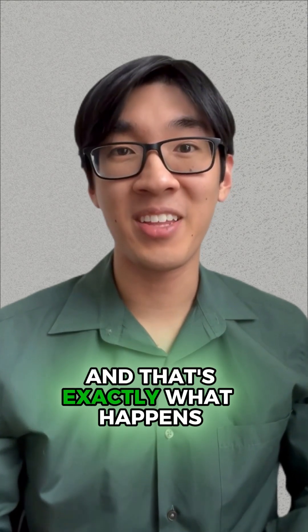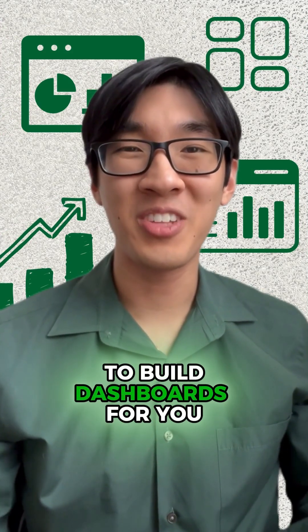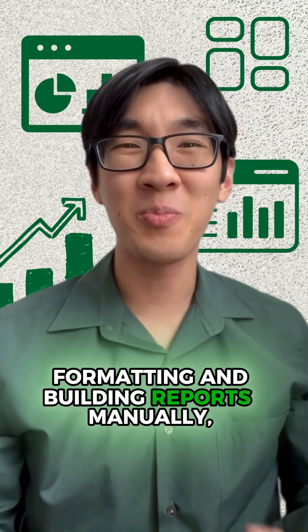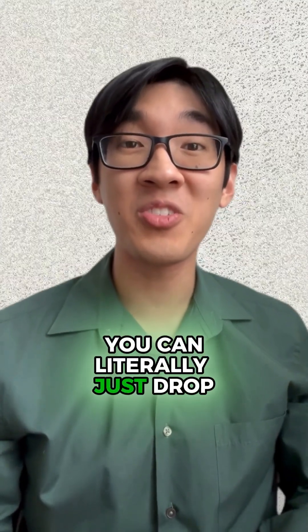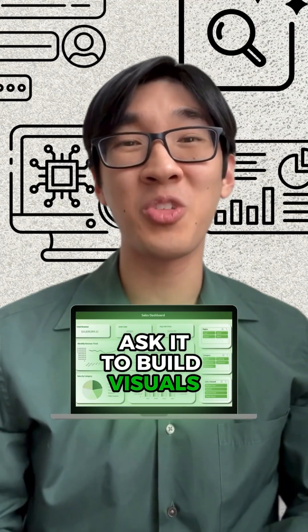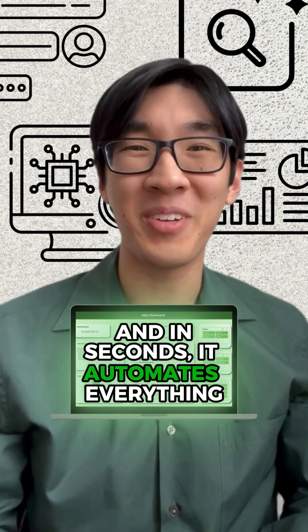And that's exactly what happens when you start using AI to build dashboards for you. Instead of spending hours cleaning, formatting, and building reports manually, you can literally just drop your Excel file into ChatGPT, ask it to build visuals, and in seconds, it automates everything for you.